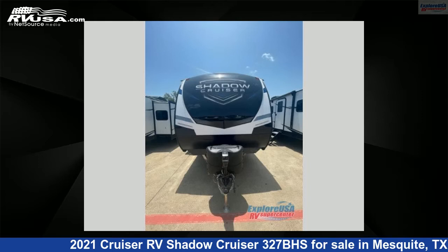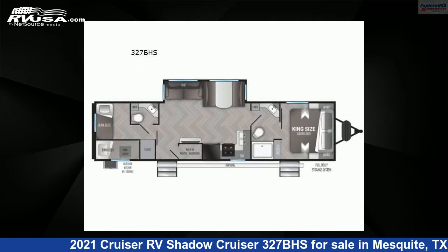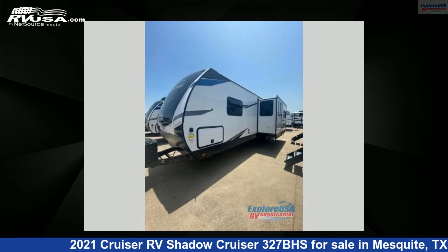This 2021 Cruiser RV Shadow Cruiser 327BHS is a travel trailer RV. It is located in Mesquite, Texas 75150, and is offered for sale by ExploreUSA RV Supercenter, Dallas, Texas.